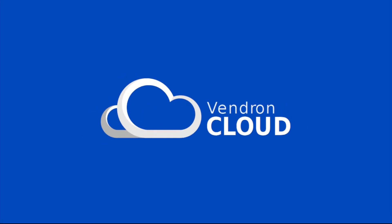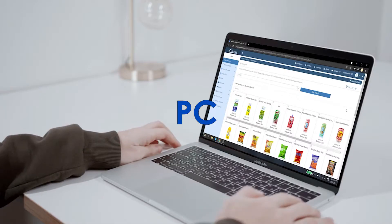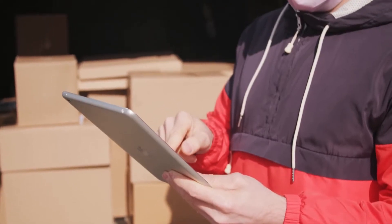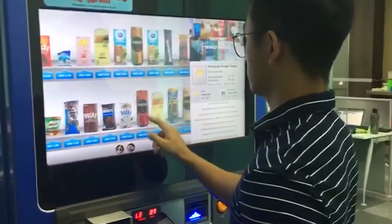Silkron Vendron Cloud is a cloud-based smart vending manageability service that can be accessed from anywhere on any compatible device, including PC, smartphone, tablet, and so on, to remotely manage and monitor your clusters of smart vending machines and payment kiosks in dispersed locations.